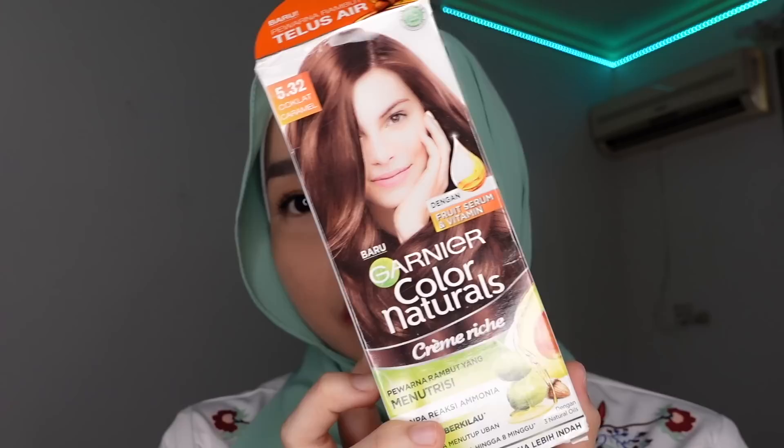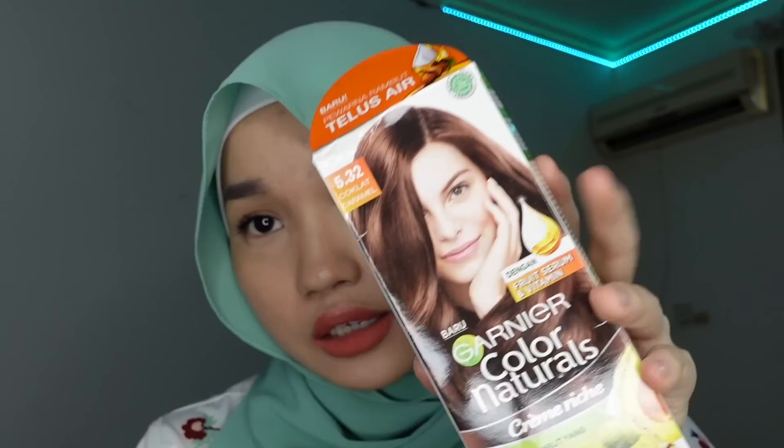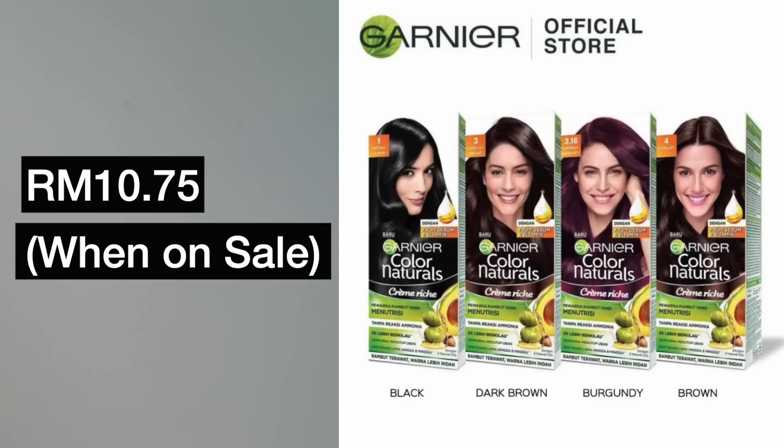Next, I got this Garnier Color Naturals hair dye — the Loose Air variant, which is soft and suitable for solat. But this is not mine, it's my mom's. It comes in many shades: Hitam Alame, Chocolate Gelap, Merah Burgundy Chocolate, Chocolate Caramel, Merah Berry, Midnight Blue, Raspberry Red, Golden Brown, Plum Red, and Cranberry Red. It's always cheaper when you buy it on a sale day, and I think they'll also have a discount on 3-3 soon.